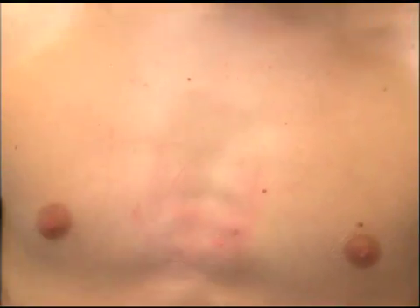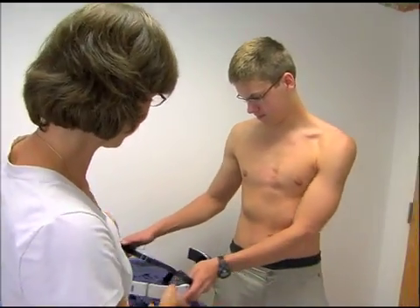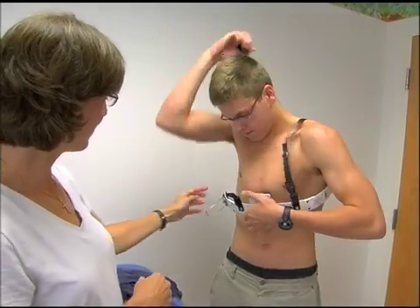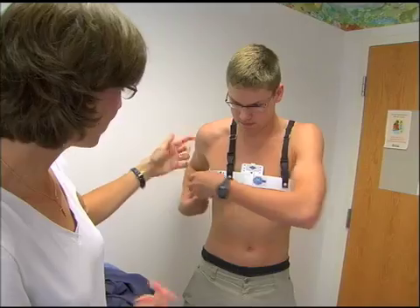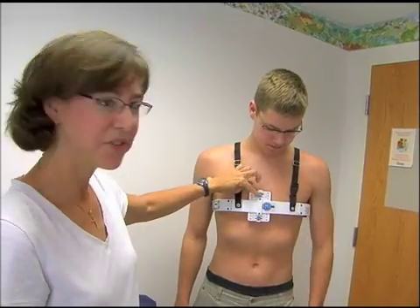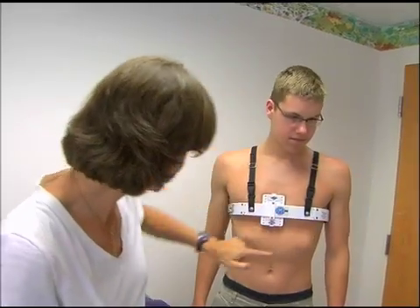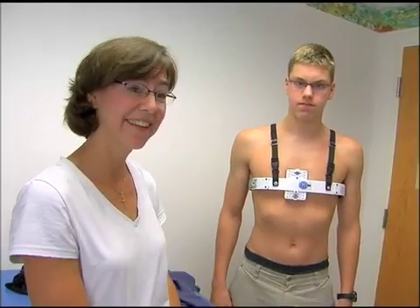When he put the brace on, it didn't fit him at all around the sides of his chest. It's only been about five months, and originally when he first got the brace, it barely touched him right here — it was at an angle. But this part around here, as you can see, is touching his skin now. It wasn't touching him at all when he first got the brace, so it's only been five months and it's already fitting like that.